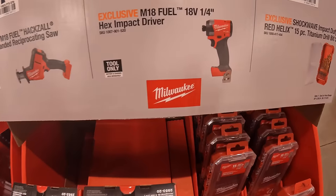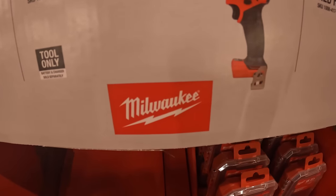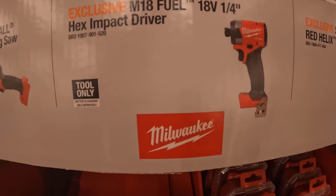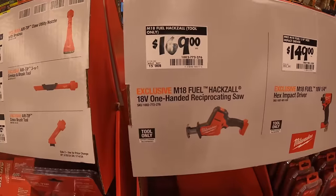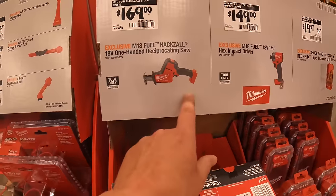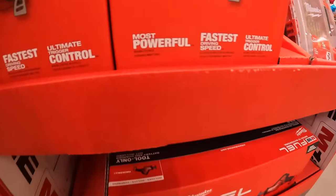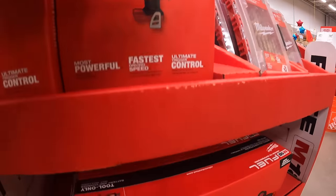$149 for the quarter inch hex impact driver gen 4 Fuel. $169 for their single-hand reciprocating saw, also M18 Fuel. These are actually right here — the gen 4 is a fantastic impact driver.